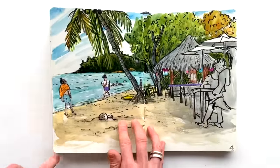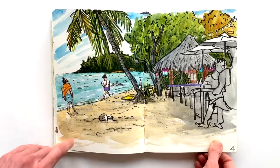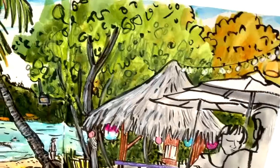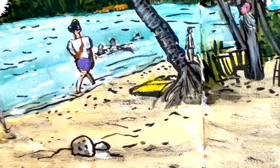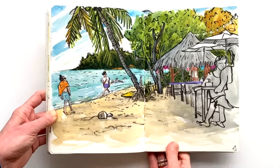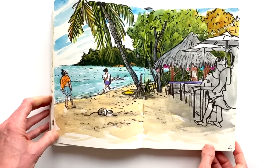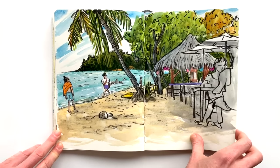I filmed the whole process of this drawing for my patrons, so this is on my Patreon page if you're interested in how it was built up. I really like this page — there's a lot going on, there might be some parts that are a little overworked perhaps, but I'm pretty happy with the vibe. It really has the vibe of the beach we were at.